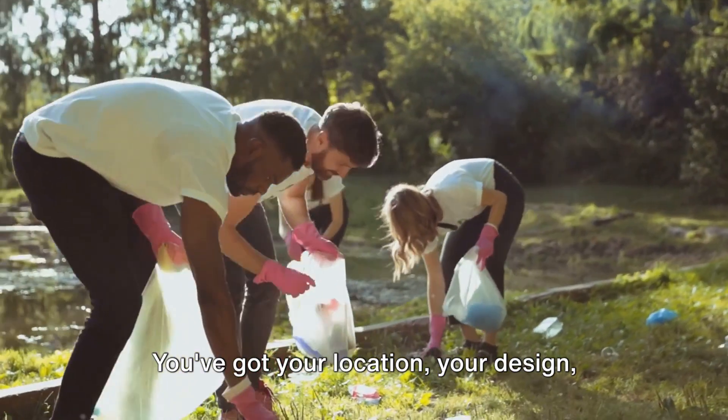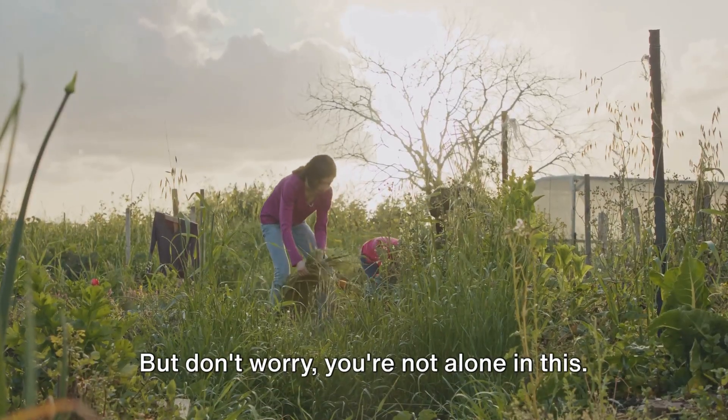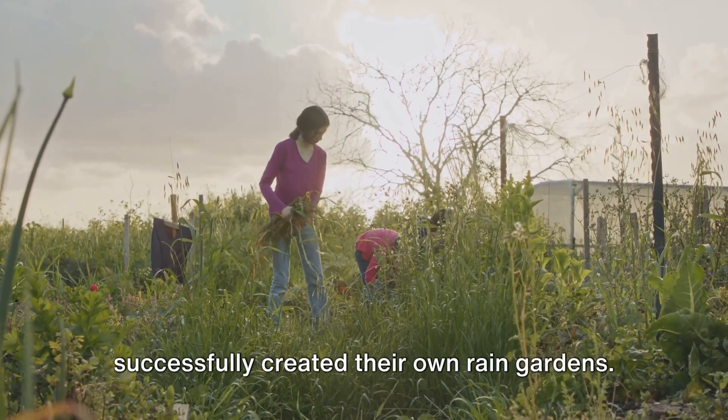You've got your location, your design, and your soil — what's next? It's time to roll up your sleeves and start digging. And you're not alone — let's hear from some folks who have successfully created their own rain gardens.